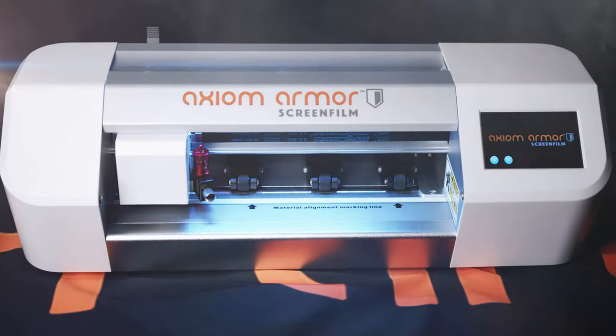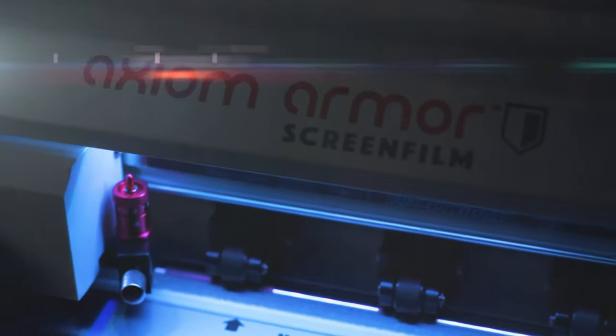The problem for us is having to stock multiple screen protectors, one per model typically, and really not even having a great piece of protection on the front of the phone. So I decided I was going to come out with something that was kind of revolutionary. Through overseas trips and solidifying relationships, about three years ago, Axiom Armor was born.